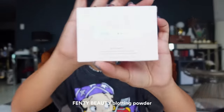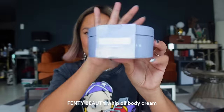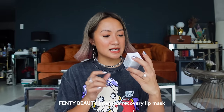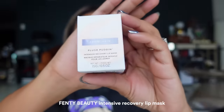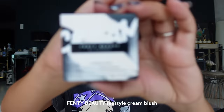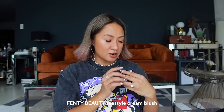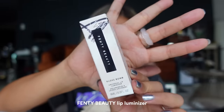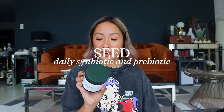I got a goodie bag from the TikTok party — they were giving out Fenty Beauty products. I got a bunch: the blotting powder, the Butter Drop Whipped Oil Body Cream, the Plush Puddin Intensive Recovery Lip Mask (I love anything that moisturizes my lips), the Cheeks Out Freestyle Cream Blush in shades 'Riri' and 'Come and Get It,' and the Candy Wrapper Lip Luminizer — a glass bomb.